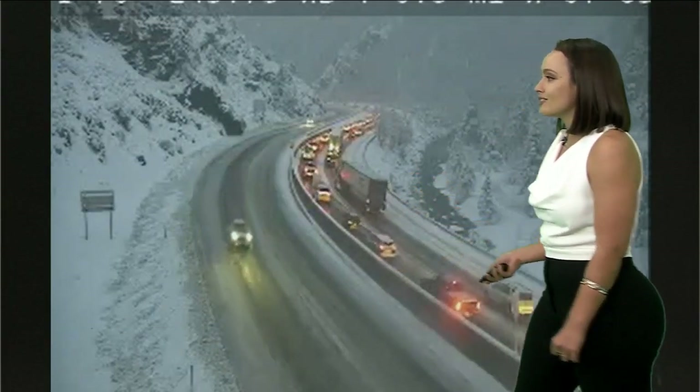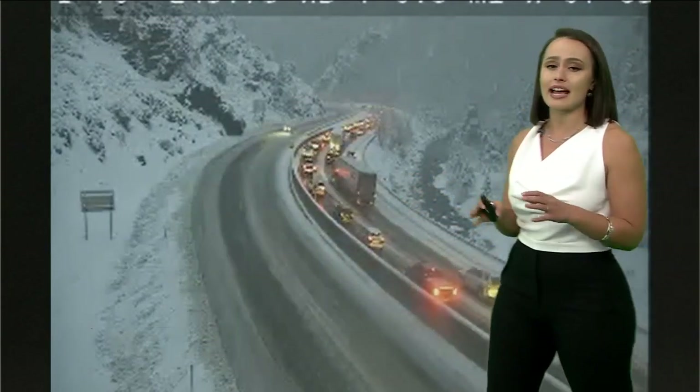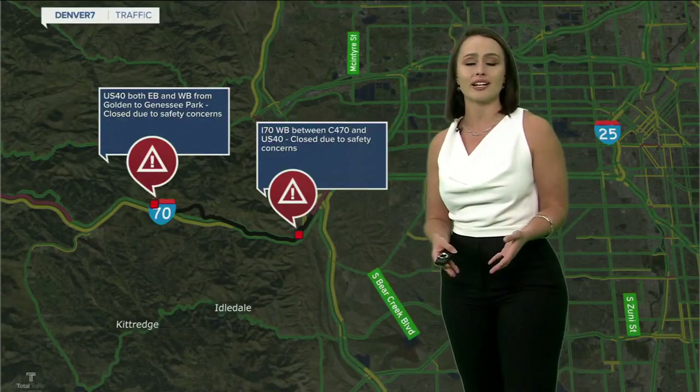This is actually near Floyd Hill still, but once again, 70 is just an absolute mess this morning. If you can avoid it, I definitely would.